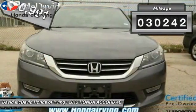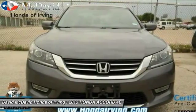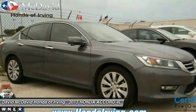This vehicle has less than 35,000 miles. Here are some of this vehicle's great options: power locks, side airbag system, rear window defroster, fog lights.